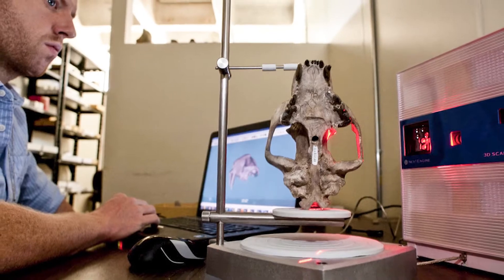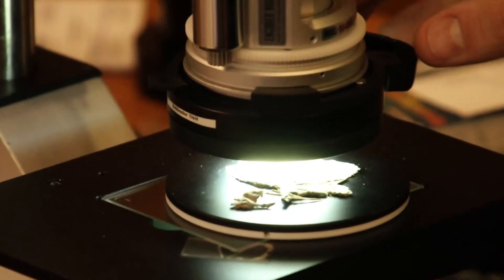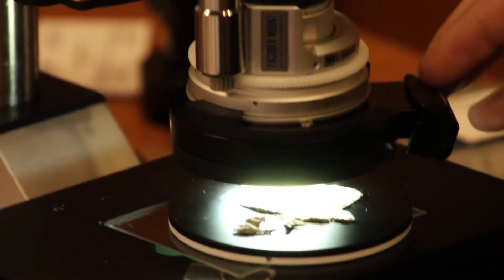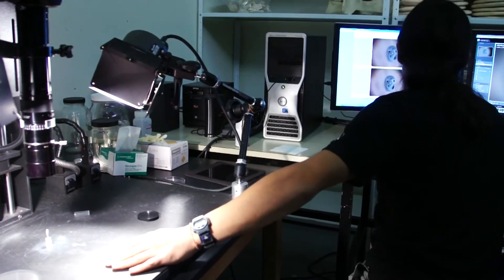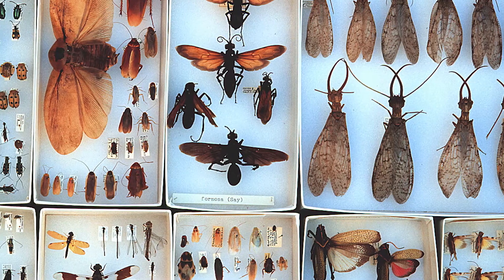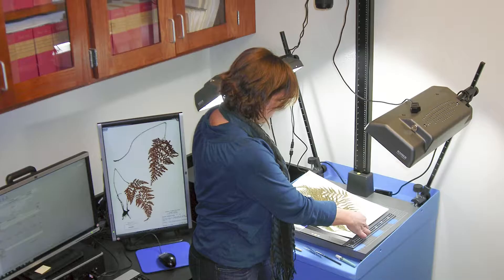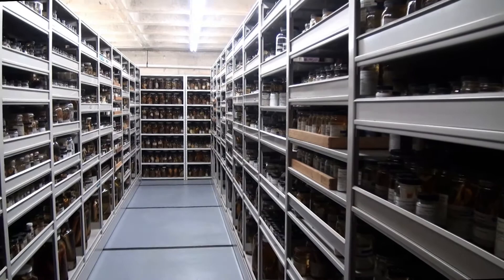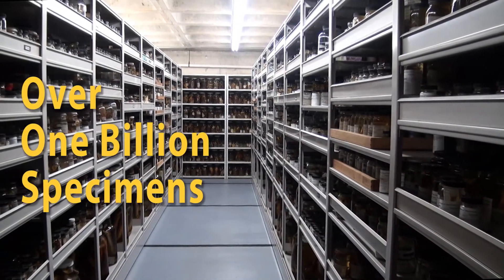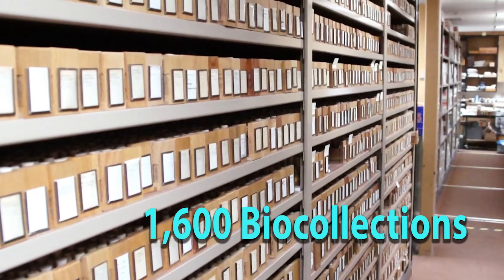A major challenge to digitization efforts is the variety of biological collections and special techniques needed to digitize each organism. For example, different technology is necessary for digitizing pinned insects stored in drawers, fish in jars of alcohol, large fossil bones, or plants on herbarium sheets. The scope of this undertaking is huge, with over 1 billion specimens and more than 1,600 bio collections across the United States.